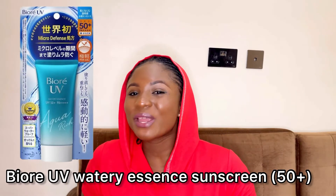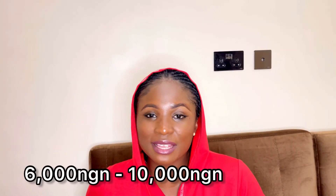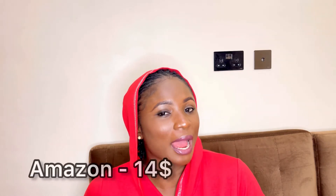The Biore UV Watery Essence Sunscreen with SPF 50+ is great if you have oily skin. It doesn't clog your pores and is great for all skin types, except if your skin is sensitive to fragrance and alcohol. You can get it for 6,000 to 10,000 naira in Nigeria, or $14 on Amazon.